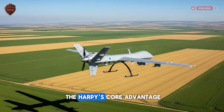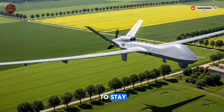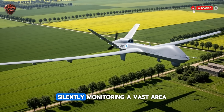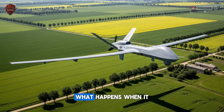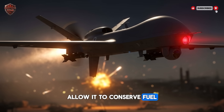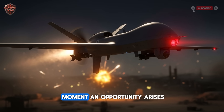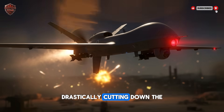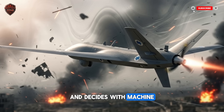This leads us to the Harpy's core advantage: its incredible loitering endurance. Unlike systems that dash to a target and back, the Harpy is built to stay. It can remain on station for hours, silently monitoring a vast area. Its energy-efficient engine and gliding capability allow it to conserve fuel, maximizing its time in the operational zone. This means it's always there, ready to act the moment an opportunity arises, drastically cutting down the time between detection and action. It waits, watches, and decides with machine-cold logic.